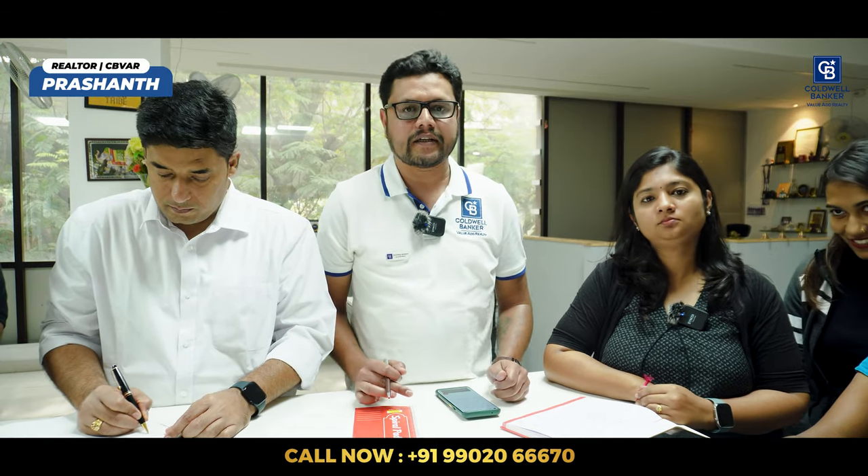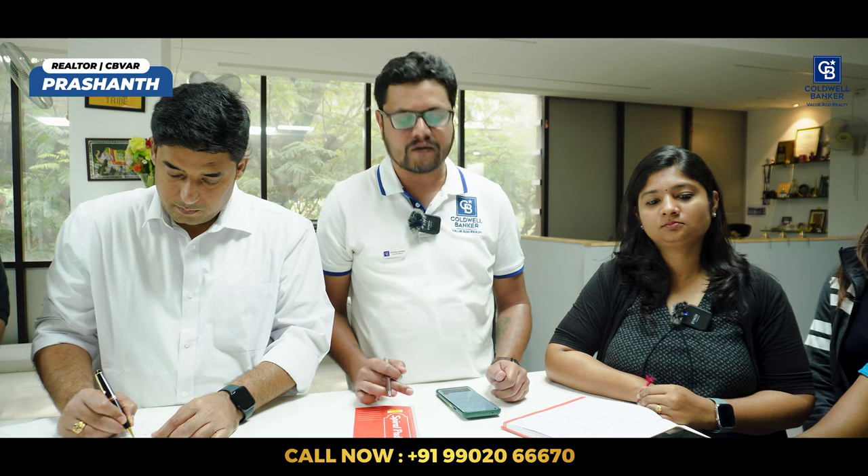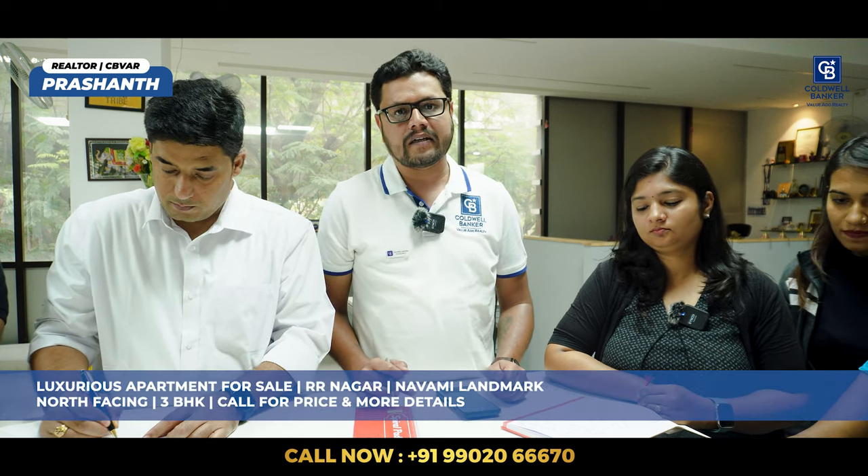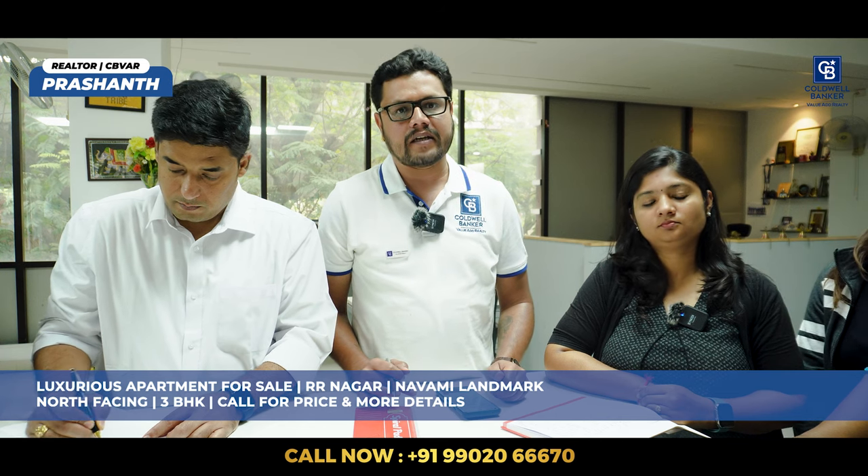Hi viewers, this is Prashant here. I have one hot property for sale this week — a 3BHK luxurious apartment in Mysore Road, Arar Nagar. It is available on the 30th floor, north-facing 3BHK, project name Navami Landmark, which will be ready by January 2024. If you have any interest, please let me know.